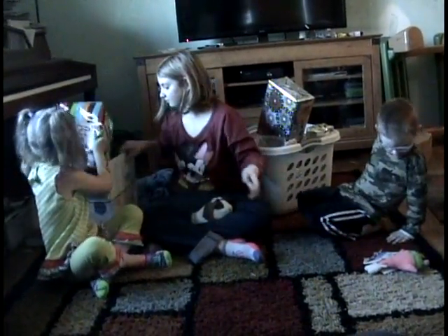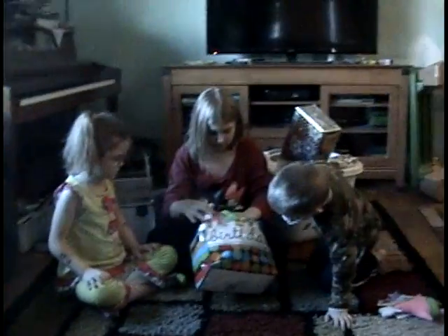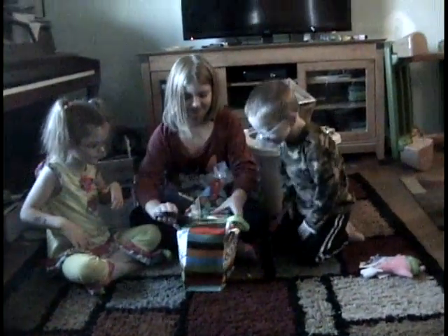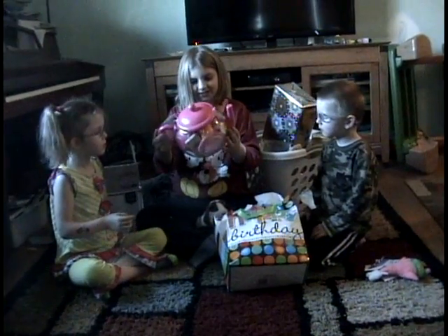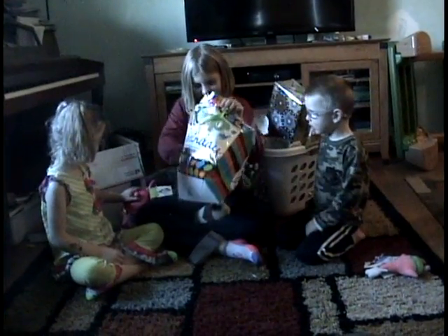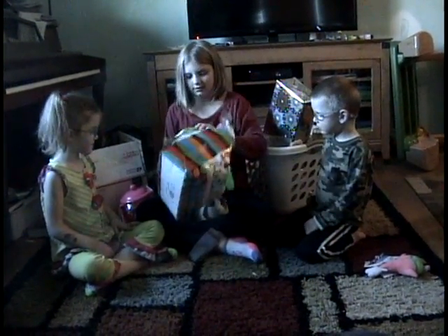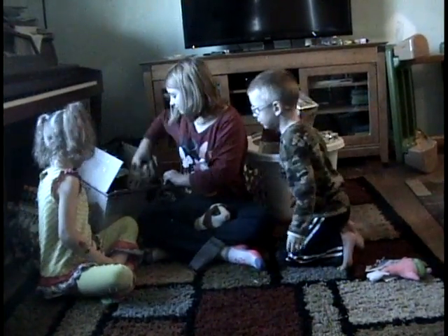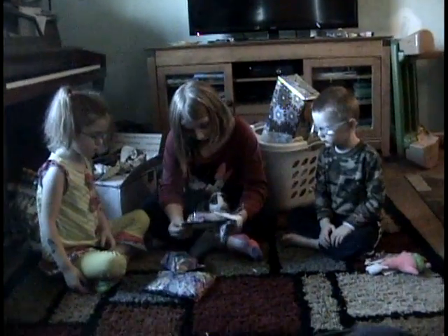Yeah, do Grandma Mary's box. Okay, so Grandma Mary's box. Come see, you guys. The window. Just be careful. Make sure you don't rip the back. There's like boxes and plates. Look at that. Super fun.